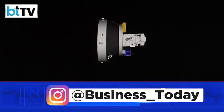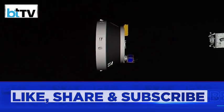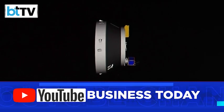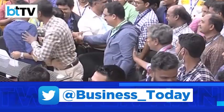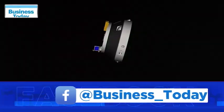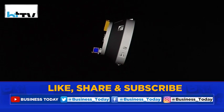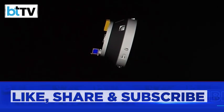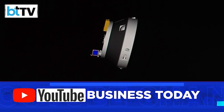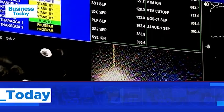The primary payload was the Earth Observation Satellite 07. The second satellite was technology demonstrator Janus-1, in partnership with USA's Antares. Janus-1 satellite separated and has been pushed into its orbit.